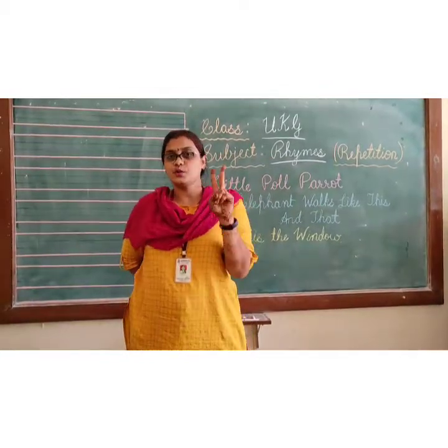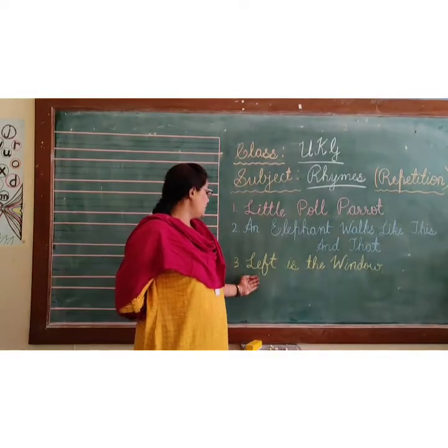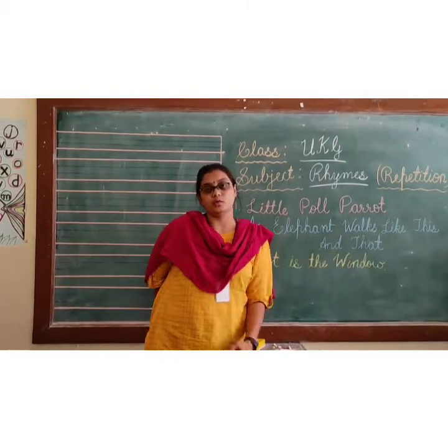Yes kids, we finished the elephant rhyme. Now next — the third one. Left is the window.